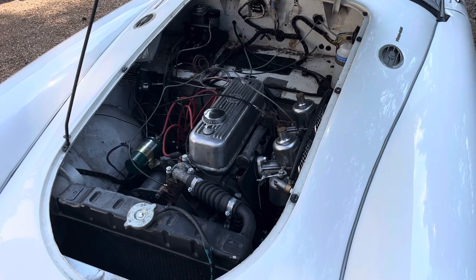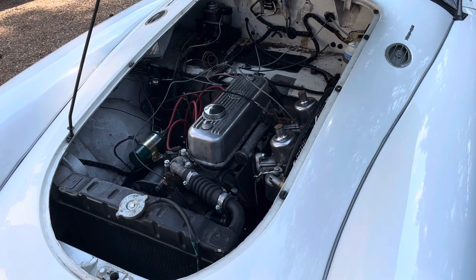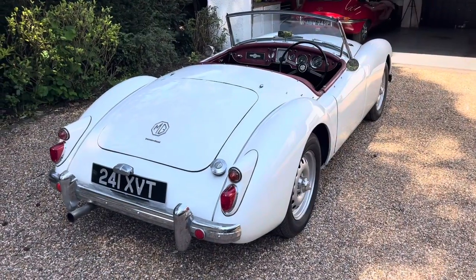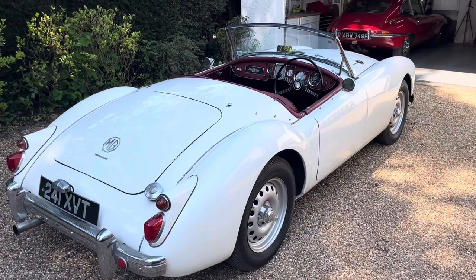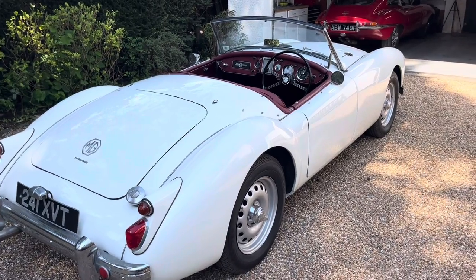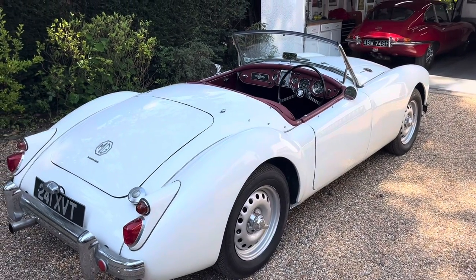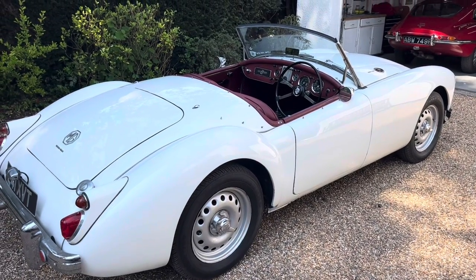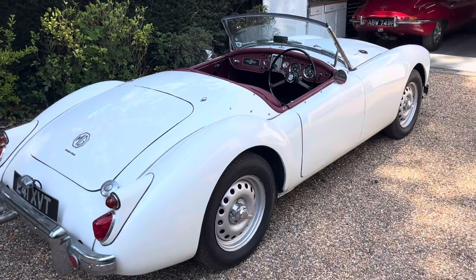Unfortunately this has happened to many MGA Twin Cams, and these Twin Cam engines have now become very difficult to find should you want to return your car to its original spec. When I bought this car 12 years ago I did so because it had such a good rust-free body and chassis, and I have always had the desire to find an original Twin Cam motor. But as I say, these motors are becoming very difficult to find as many Twin Cams have had their engine replaced, leaving many owners in the same position as me.